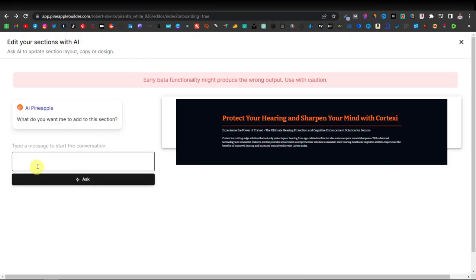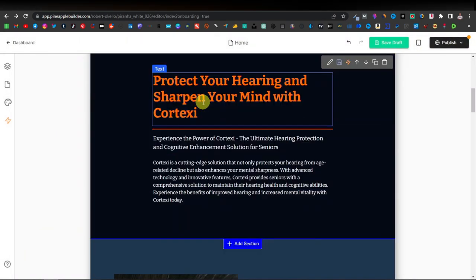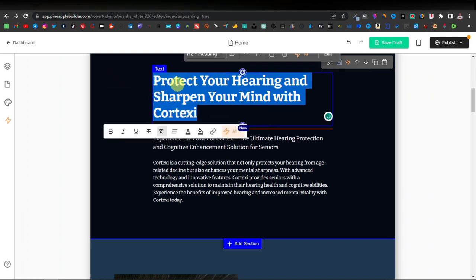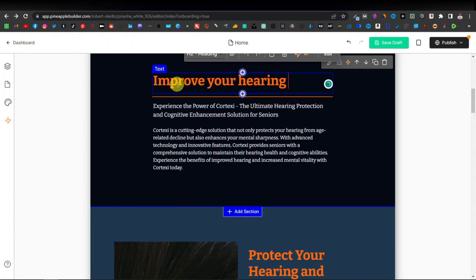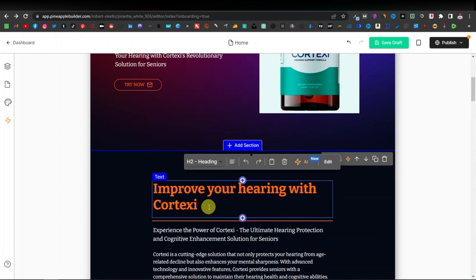I'll use the AI feature — select the text and it asks you to type a message. I'll say 'improve your hearing' and click Ask. The result is the same heading, it doesn't change much — possibly because I gave it a short prompt, or because it's still a beta function that may produce the wrong output. I'm just going to close this and manually change the text: highlight it and type 'Improve your hearing with Cortexi.'